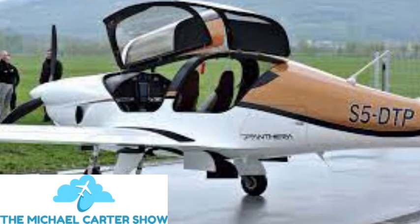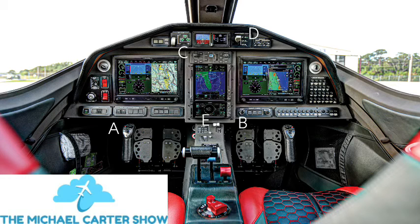The Panthera also features all-electric systems for component actuation. Performance stats: cruise speed of 198 knots at flight level 80, climb rate of 6.6 meters per second (1,300 feet per minute), takeoff ground roll of 372 meters (1,220 feet), and takeoff distance of 657 meters (2,155 feet).